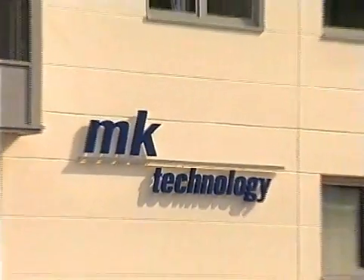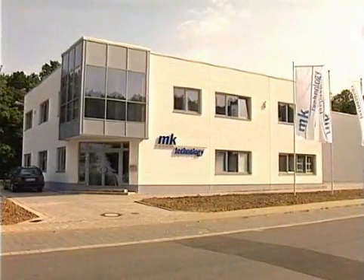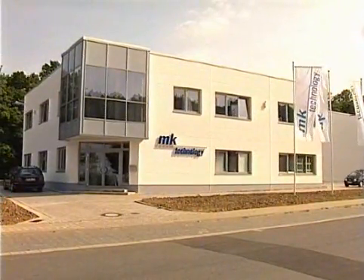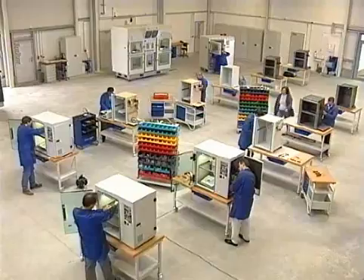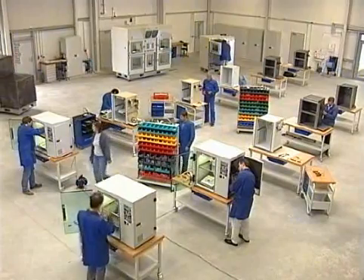MK Technology, situated in Grafschopf near Bonn, develops and produces vacuum casting systems for rapid prototyping and rapid production. A total of five different systems are offered, which are distinguished by their size and equipment.